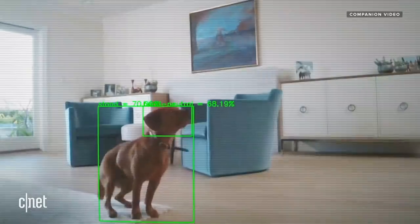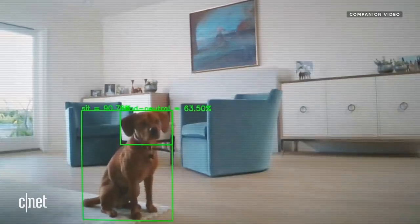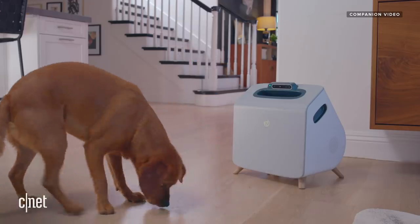We sense everything your dog is doing using a camera, and then we have a computer inside the device that thinks about, given what your dog's doing, how it should respond. Typically we'll use lights as an occasion-setting stimulus so the dog will understand that with the lights on it's time to play or engage, and then we use treats to indicate which are desirable behaviors.